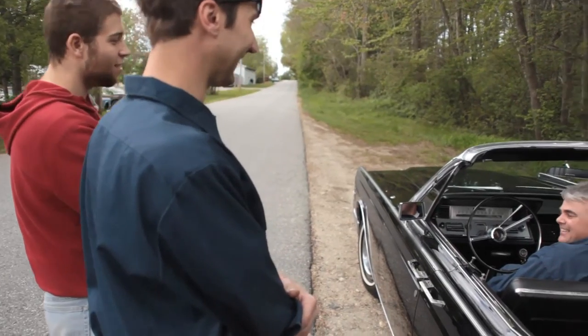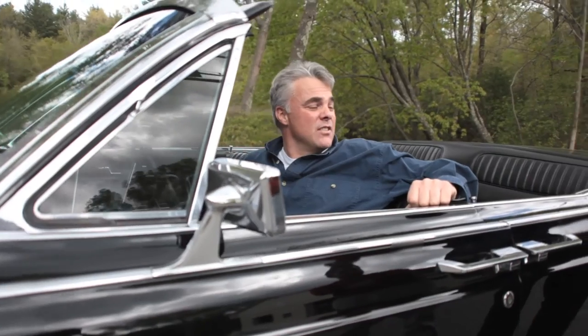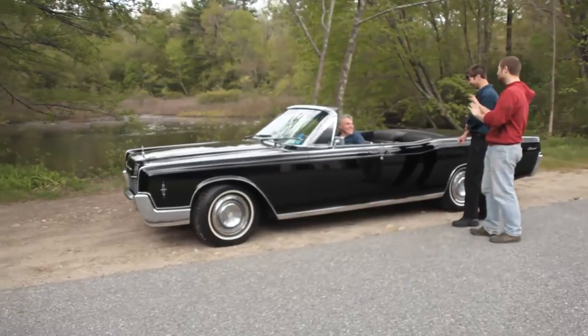There also seems to be an attachment to the car with certain points in people's lives — where their grandfather had one, their uncle had one, or the guy down the street had a Lincoln, and you always remember seeing it drive up and down the road, always hoping someday you'd get one.